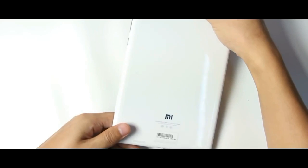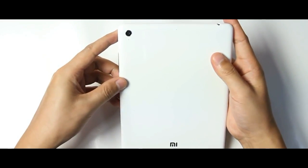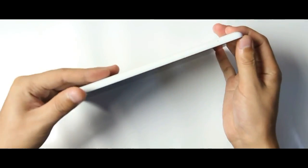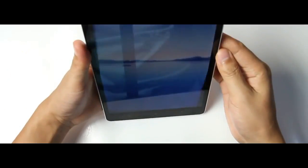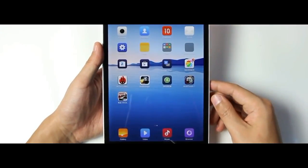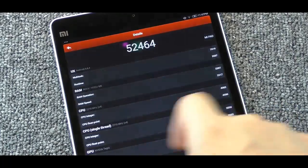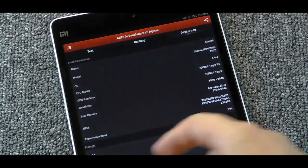The Redmi Note 3, the Mi Air Purifier — which may bore Westerners but plays into the company's smart home ambitions — and last but not least, the 7.9-inch metal body tablet that looks like an iPad mini, but is available running Windows 10 as well as the company's MIUI Android fork. This is the Mi Pad 2.